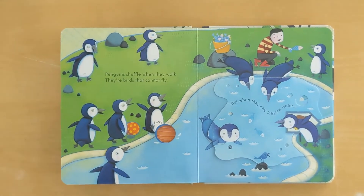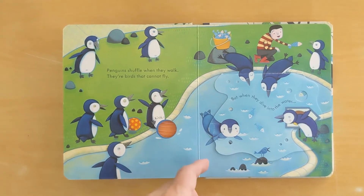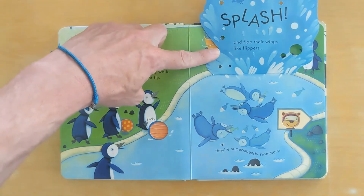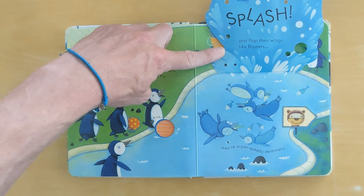Penguins scuffle when they walk. They're birds that cannot fly. But when they dive into the water, they splash and flap their wings like flippers. They're super speedy swimmers.